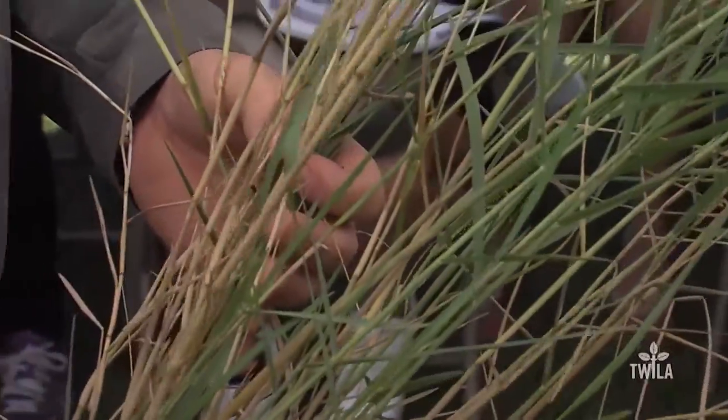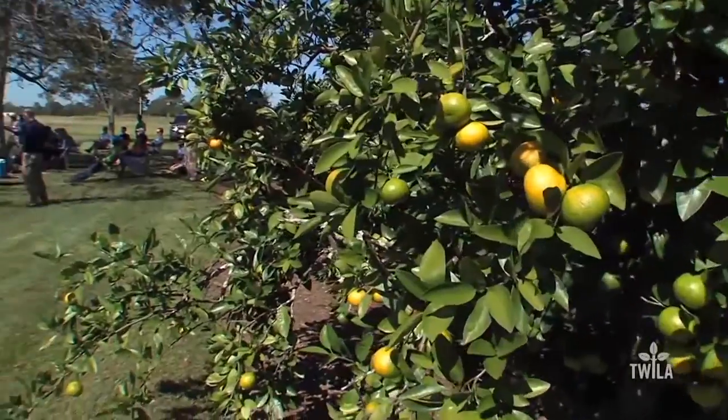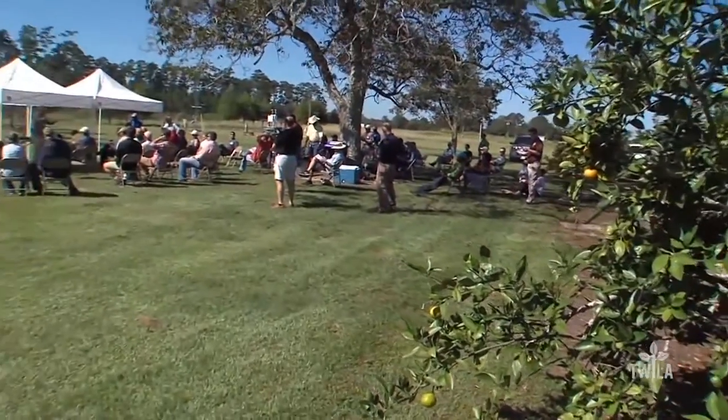Torpedo grass was introduced in the 1920s along the Gulf Coast. Seminars on weed science also dominated the attention of many participants at this year's Field Day.